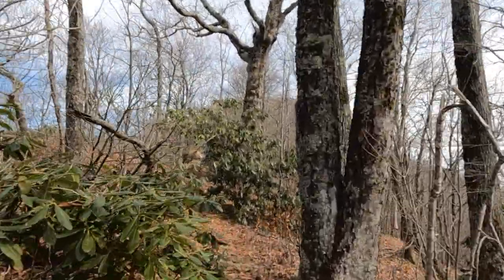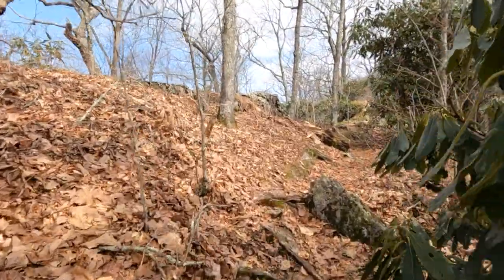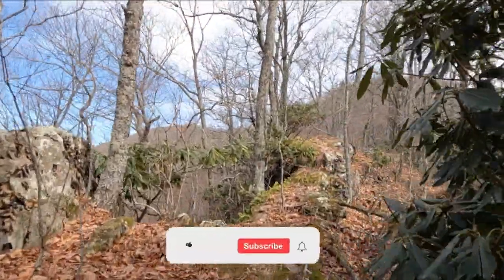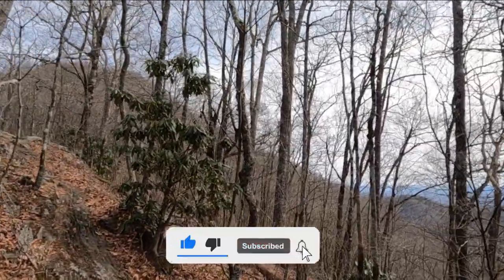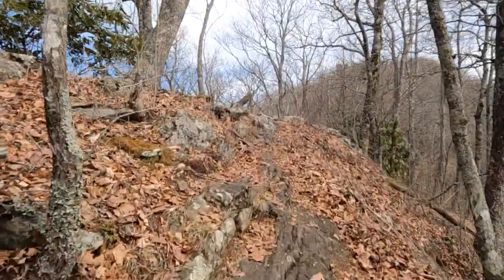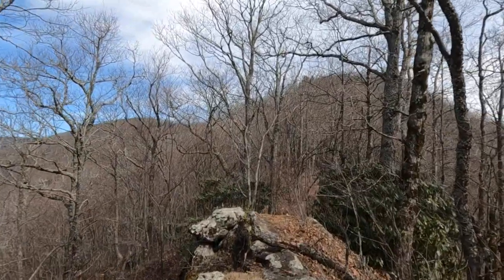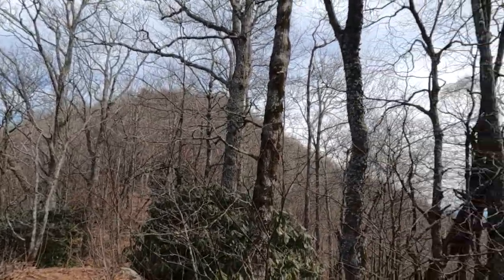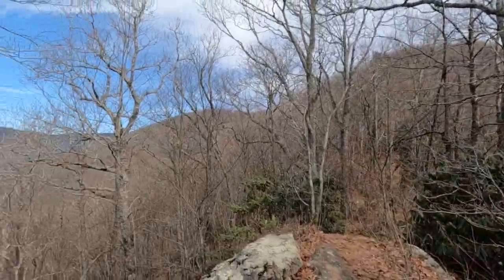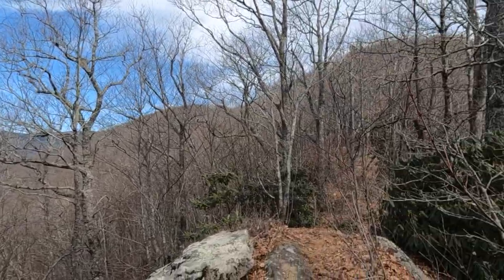Going on the West Ridge Trail — a couple of notes here: you are mostly on the ridge once you get up here, but it doesn't mean it's always easy. There are still some climbs. Every sister gets higher than the previous one. Also of note, especially here in the wintertime, since you're on the ridge and the vegetation is mostly gone, you have views on both sides of the trail almost constantly. Absolutely gorgeous for a winter hike.